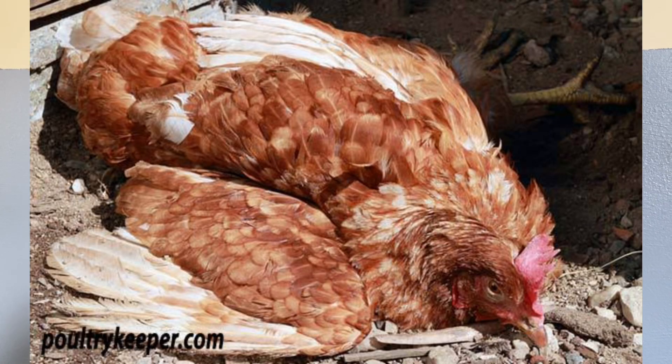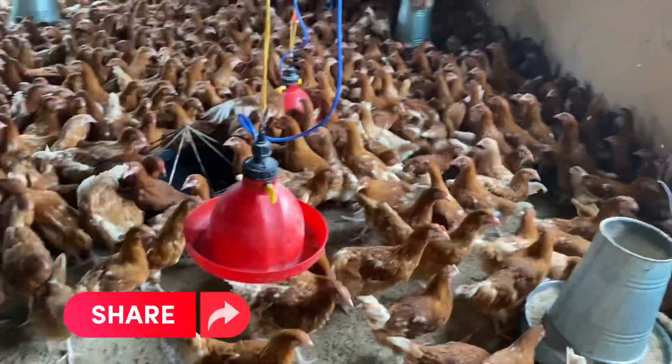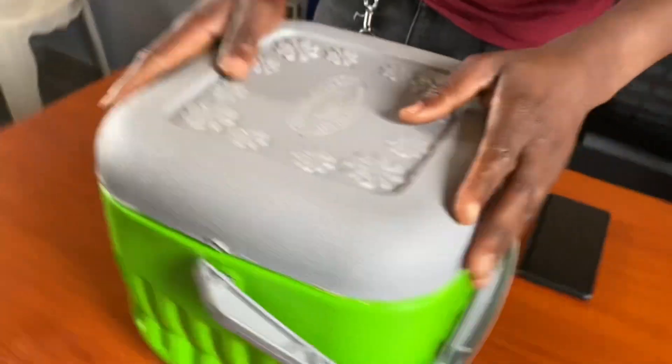The nervous form is the terminal form where you have neck twisting — twisting to the side or upwards — what we call star gazing. The reproductive form affects the reproductive system, which in turn affects egg laying. The respiratory form affects the respiratory system with signs similar to CRD. The digestive form affects the digestive system, impairing nutrient absorption, which ultimately impairs growth and production results.